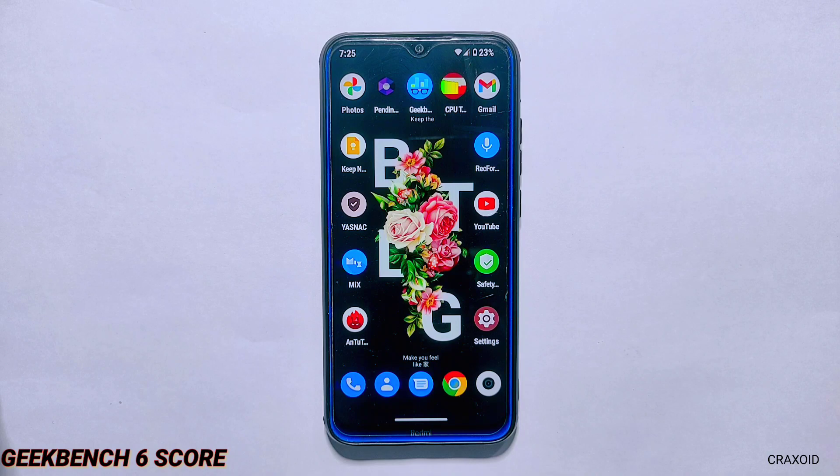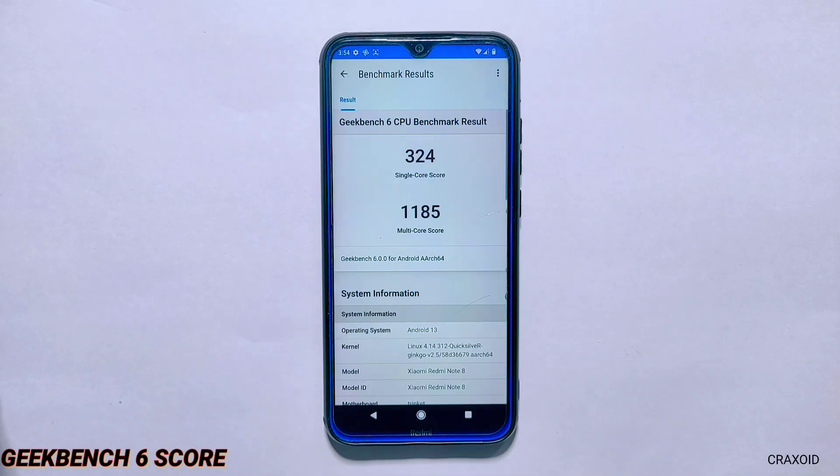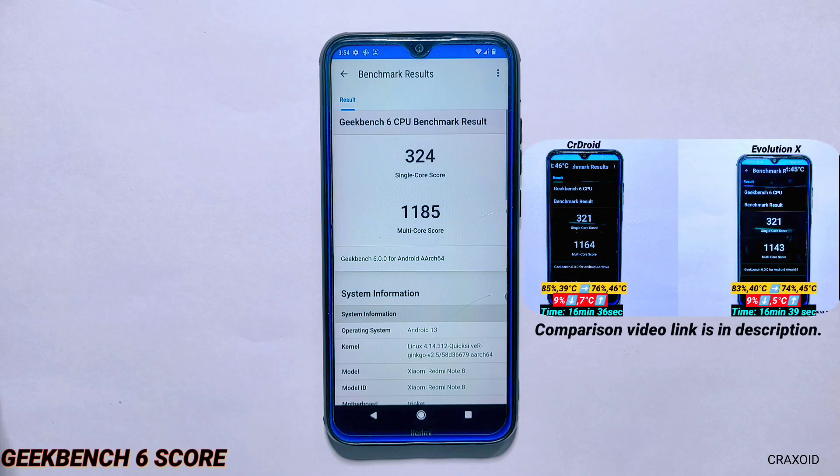Now moving towards Geekbench 6 test results, the score for single core is 324 and the score for multi-core is 1185, which I again consider a better score for this device. You can also see the Geekbench 6 scores of CR Droid and Evolution X ROM on the screen for comparison.